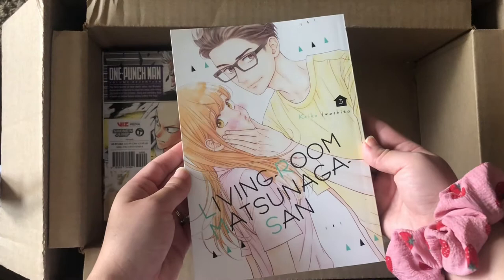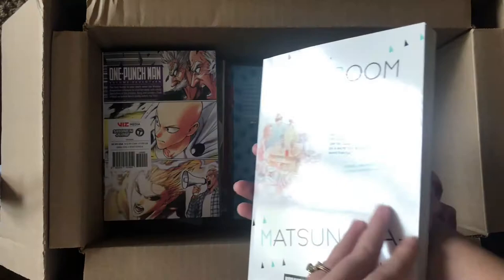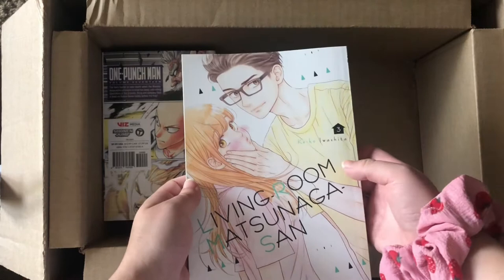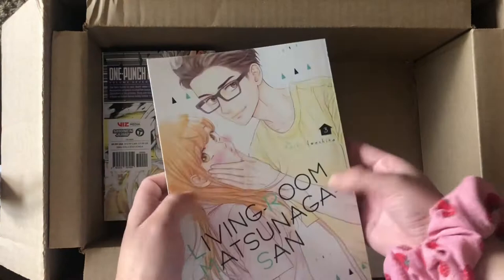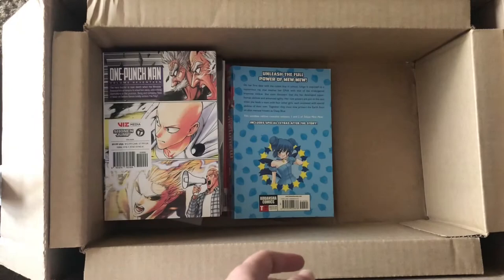Volume three of Living Room Matsunaga-san. I haven't read volumes one or two yet — I own them but I kind of want to binge this series. A lot of fellow mangatubers have told me this is one to binge, so I might go collect more volumes soon. The art style is so cute and I can't wait to dive into it.